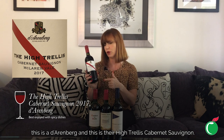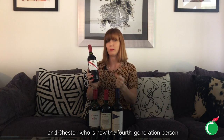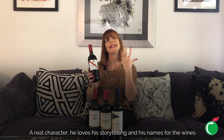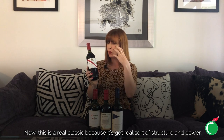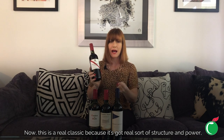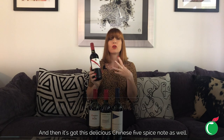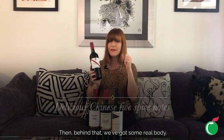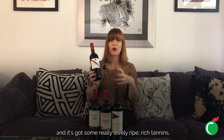Last on my list is one of my favorite producers from McLaren Vale in Australia — d'Arenberg and their High Trellis Cabernet Sauvignon. The Osborne family behind this have been tending vines since 1912, and Chester, now the fourth-generation winemaker, is a real character who loves his storytelling and wine names. This is a real classic with real structure, power, and a deeper fruit profile than the Margaret River — as McLaren Vale is slightly warmer. It's got lifted cassis notes, a really lovely blueberry fruit profile, and a delicious Chinese five-spice note. Behind that there's real body — medium to full, probably closer to full — with lovely ripe, rich tannins.